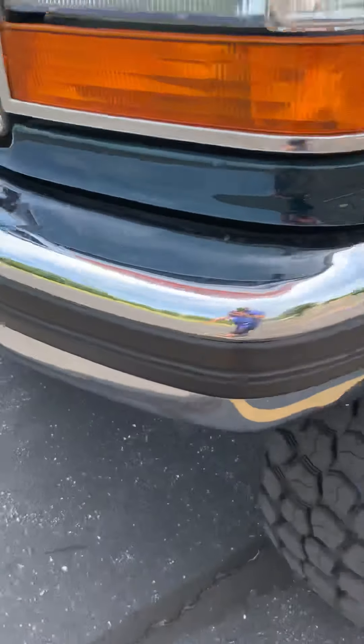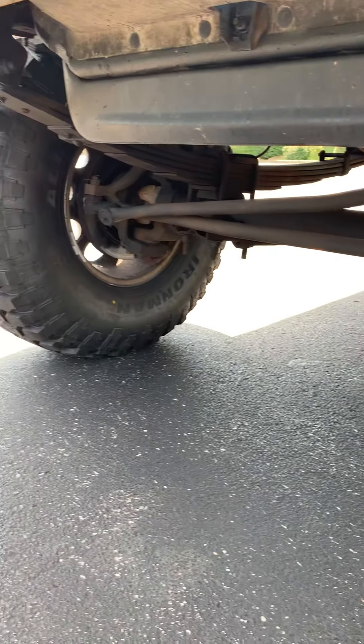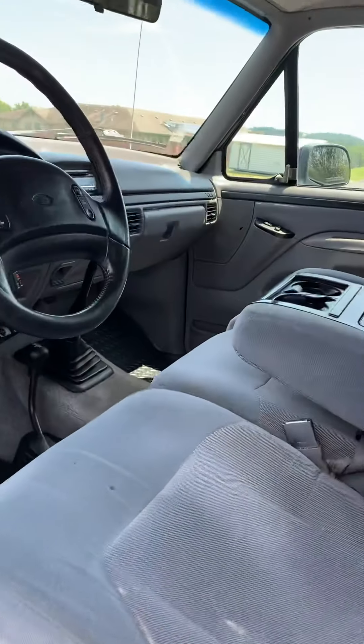It's got a Dana 60 axle, it's all done right. This truck has never been abused — it's in remarkable shape.